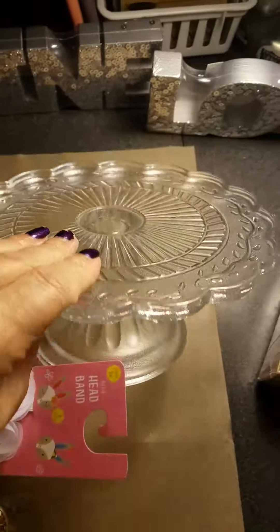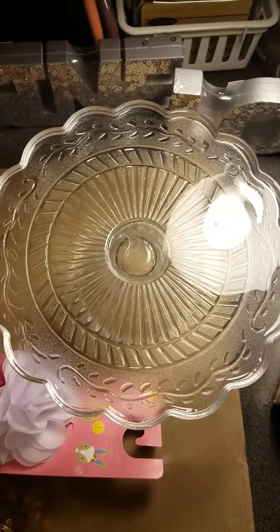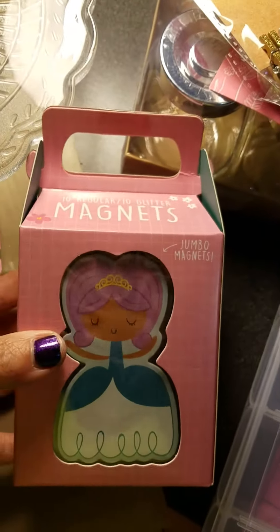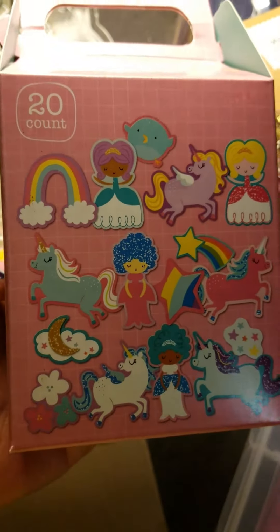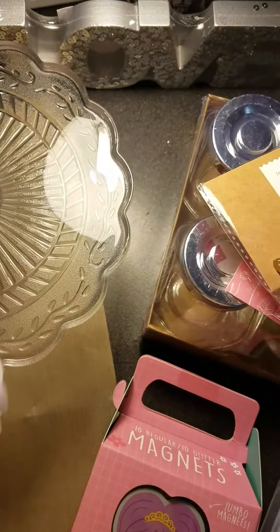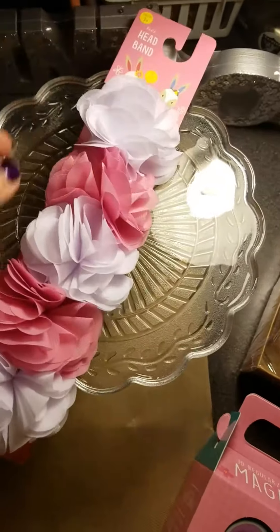I got two of these and they were five dollars a piece, but I loved them — I would have got more if they had more. And I got the magnets. I saw somebody else got these and I thought they were really cute, so I got those. This is a headband too, it was three dollars, but I'm going to cut it apart and just use the flowers on it. I thought it was really pretty.